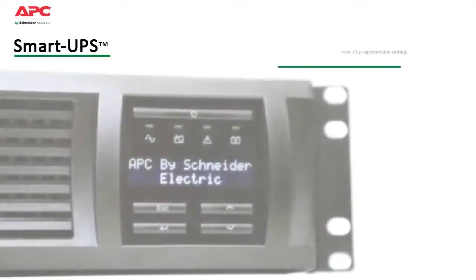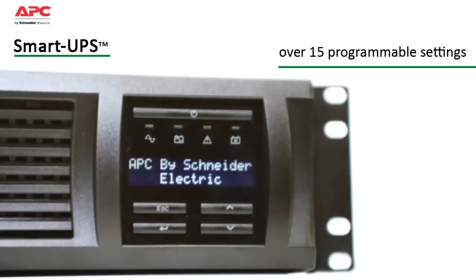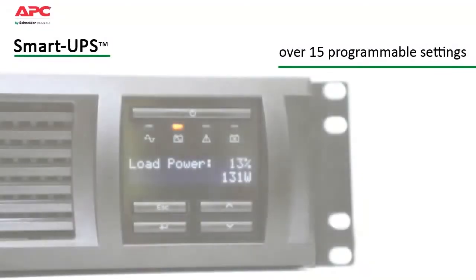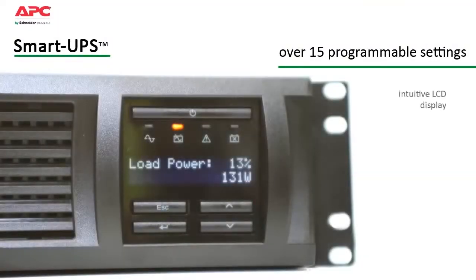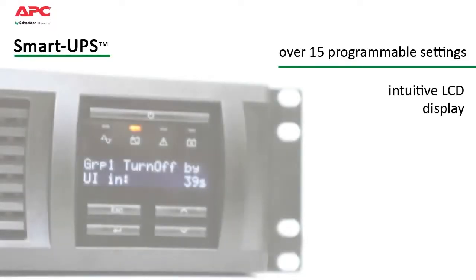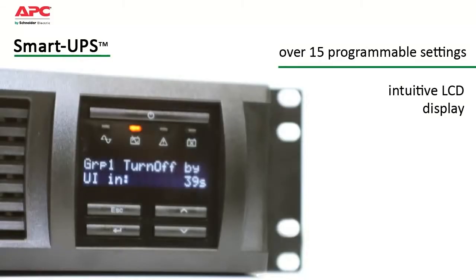Smart UPS has over 15 different programmable settings, thresholds, and notifications that can be tailored to your specific application needs for smarter productivity. The intuitive LCD display provides status at a glance with battery charge and load bar graphs, estimated runtime, voltage, frequency, current, and diagnostics.